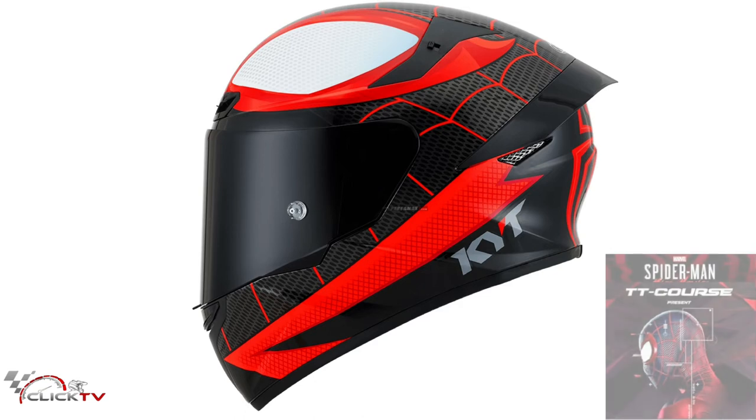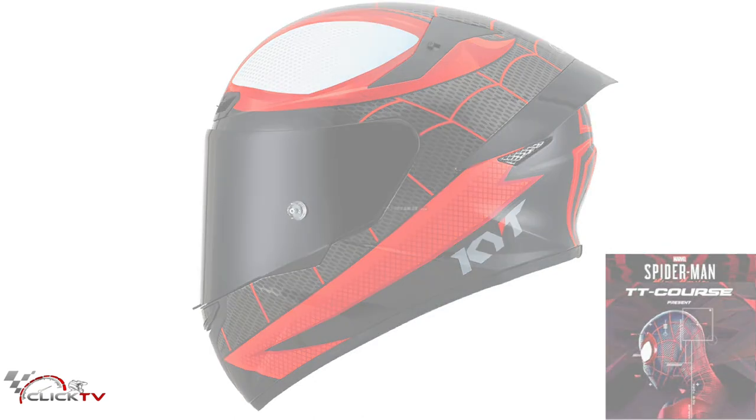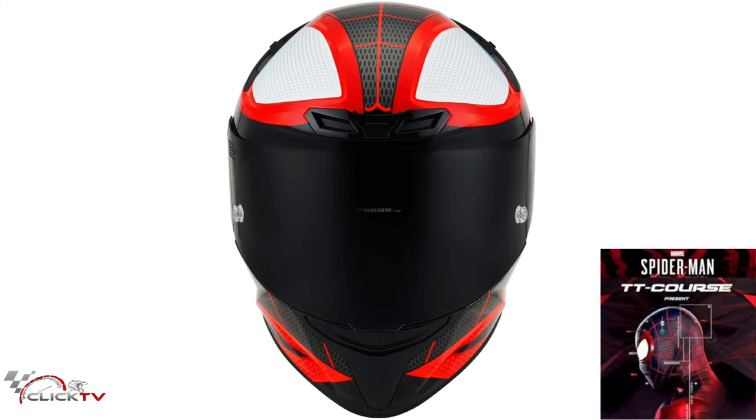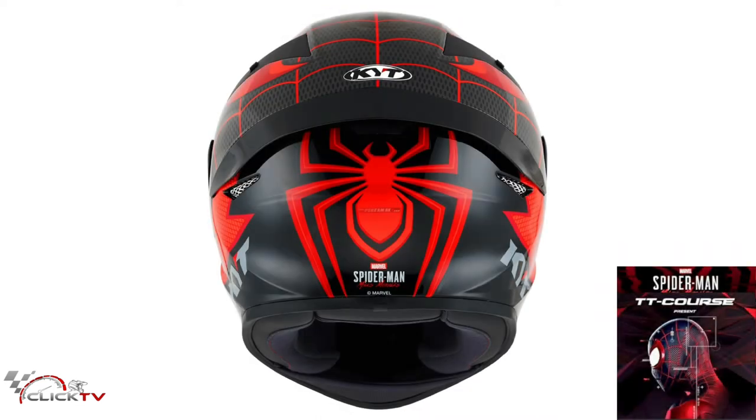From the side, it looks like the Spider-Man Morales costume, which is dominant in black with a combination of red. From the front, at the top it looks like the mask worn by Spider-Man, with eye color in white with red edges. On the back, there is a red spider image, and below the spider there is a Marvel logo and the words Spider-Man Miles Morales.